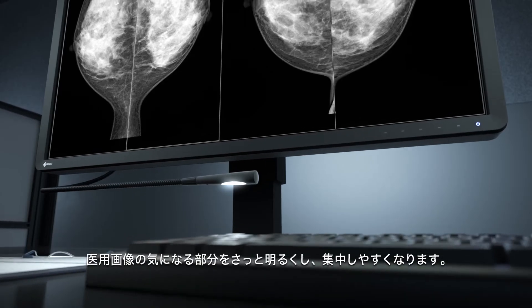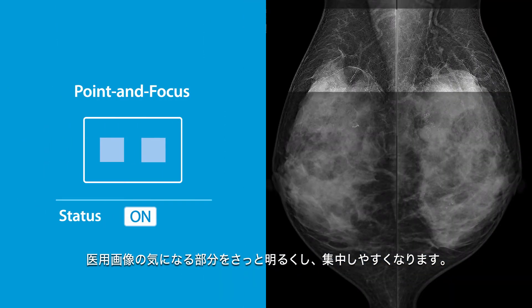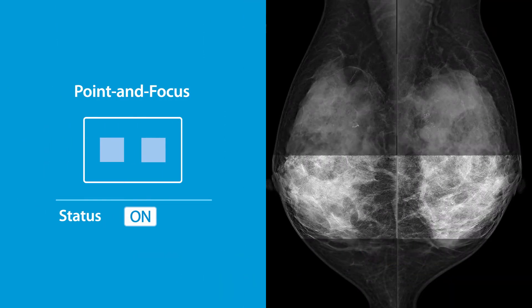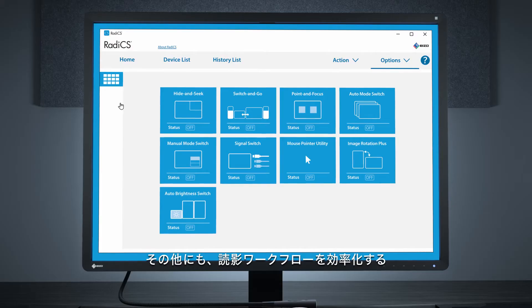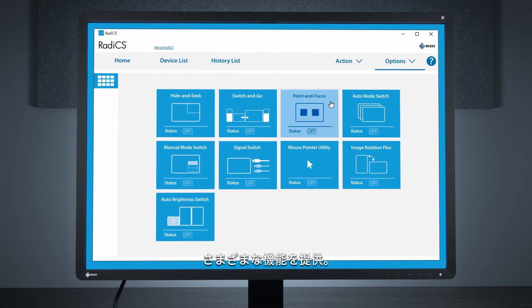The radiologist can quickly hone in on specific areas using the monitor's point and focus function. This and many more unique technologies are included to alleviate the complexity of the imaging workflow.